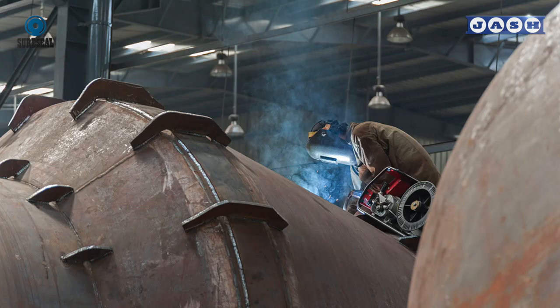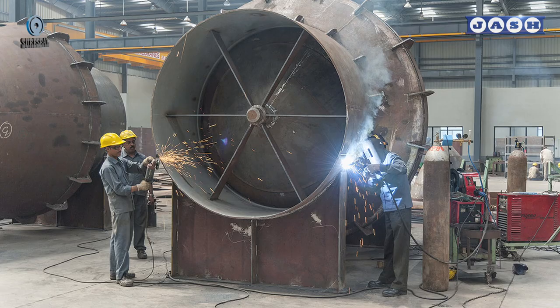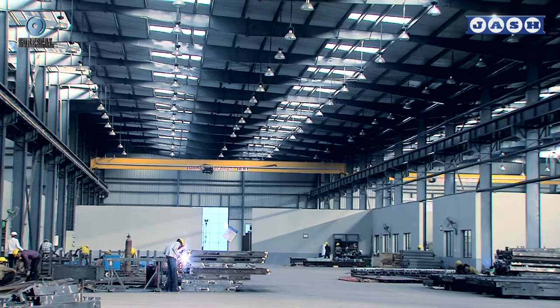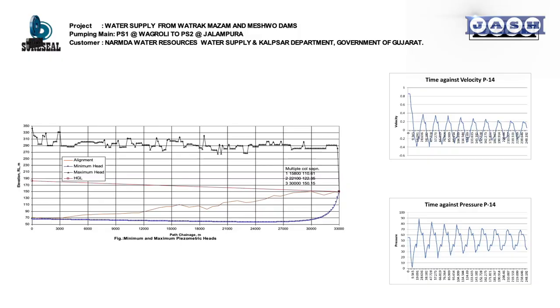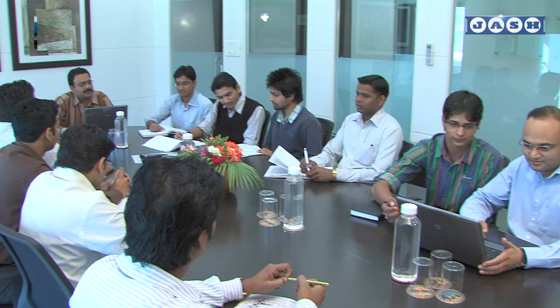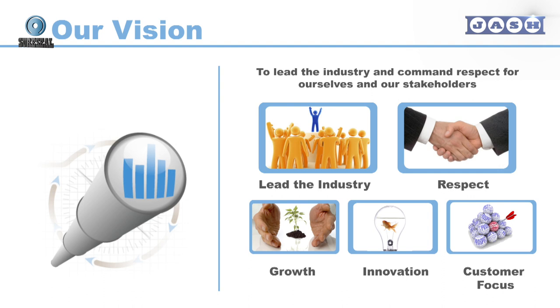This leadership position is maintained by Shor Seal through its state-of-the-art manufacturing facility and widely accepted surge analysis services, offered through its team of well-trained and experienced engineers. Josh has always led the industry with excellence, providing state-of-the-art, high quality products and services so that clients and the environment are benefited.